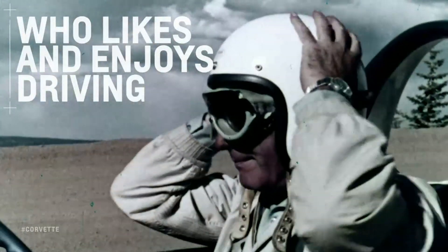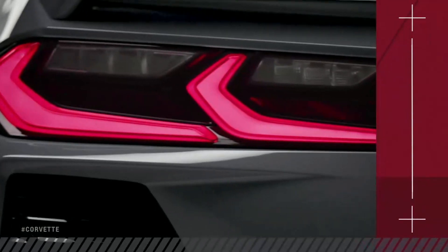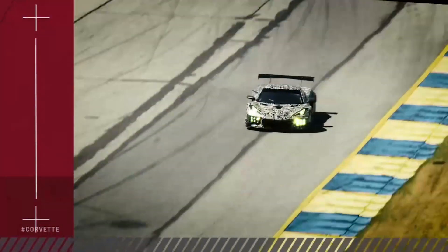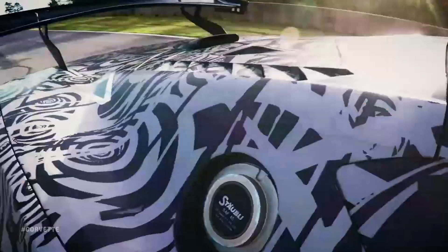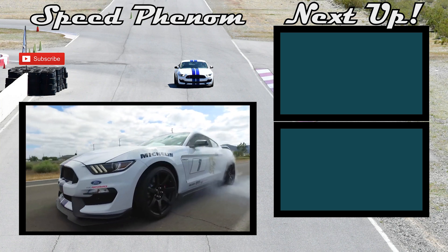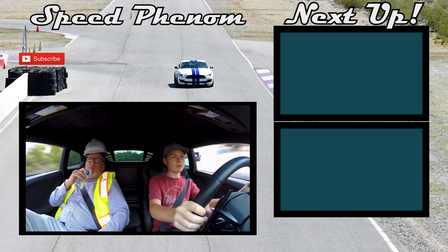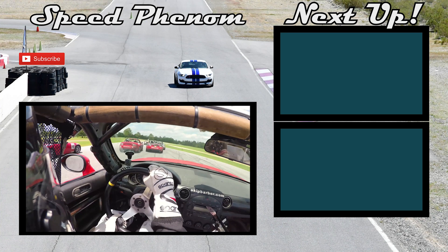We are just getting started with Corvette. If you are one of those who like and enjoy driving, you owe it to yourself to try this car. Let's get started with Corvette.